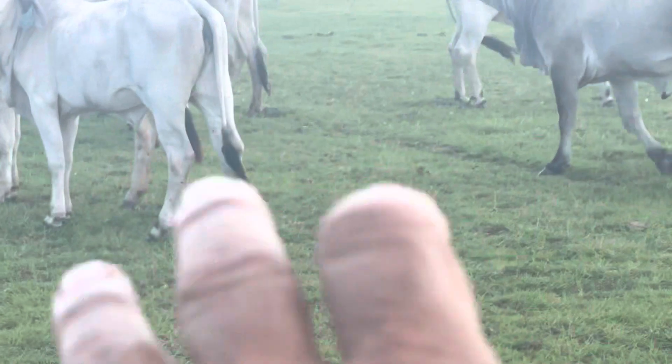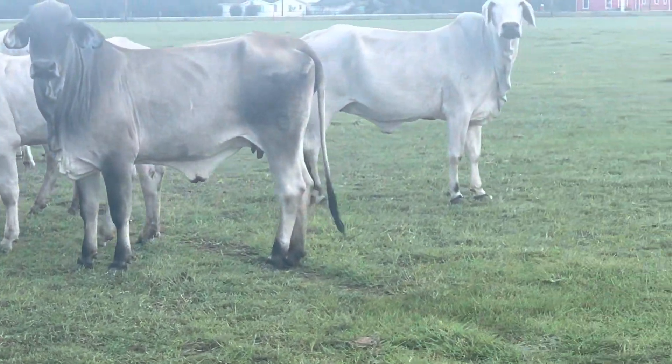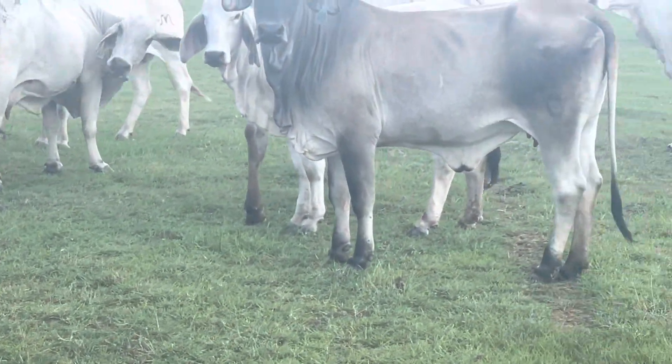I'll start with the heifers — there are some heifers in here too. Exposed heifers from that group: ten of these 15-month-old heifers, and there are like 20 of these two-year-olds.